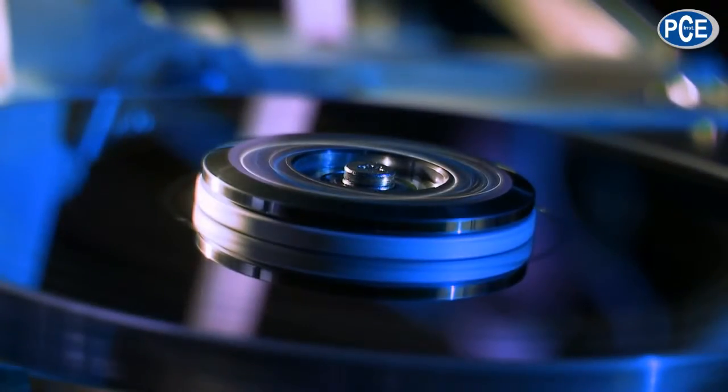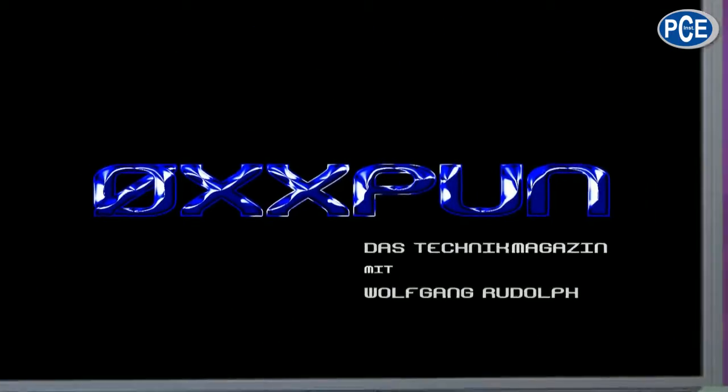A very warm welcome to Oxpoon, the technical magazine with Wolfgang Rudolf. Hello and welcome. Today is all about microscopes.